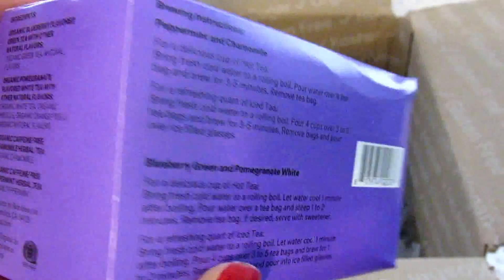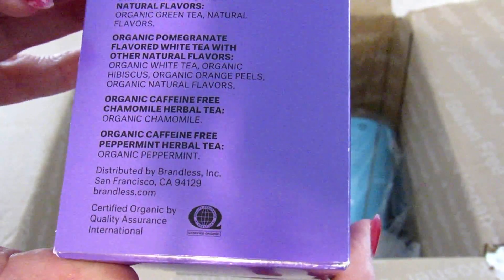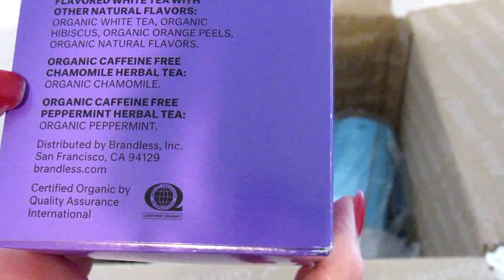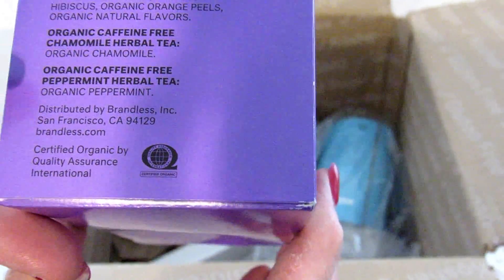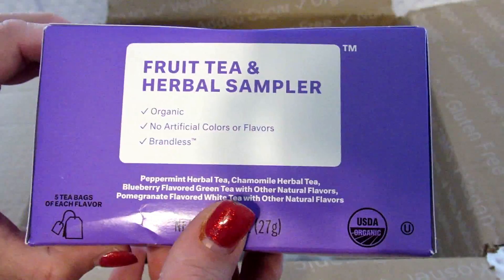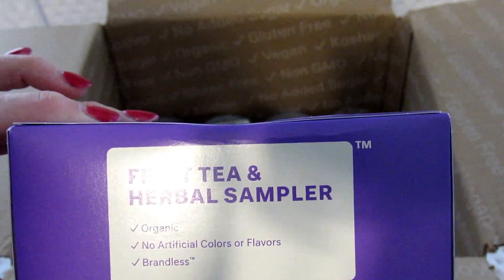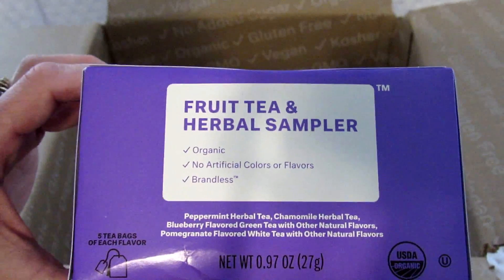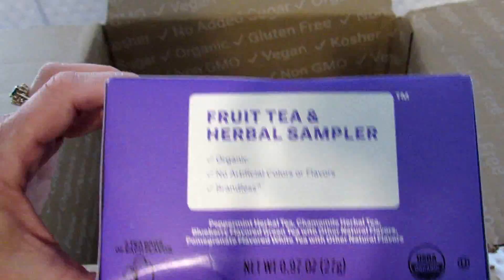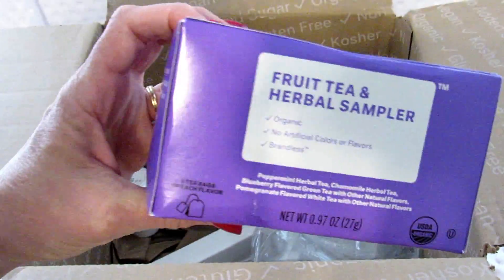This is a fruit tea and herbal sampler. It has organic blueberry flavored green tea with other natural flavors, organic pomegranate flavored white tea with other natural flavors, organic caffeine-free chamomile herbal tea, and organic caffeine-free peppermint herbal tea — I'm not sure how I feel about peppermint tea but I'll try it. There are 20 tea bags in here. To buy the tea my son likes at Target it's like $4.19 and that's not even organic. I'm excited to try some of these out, though I'm probably not going to drink the peppermint tea.